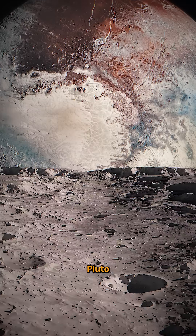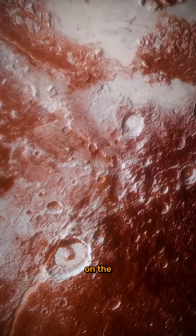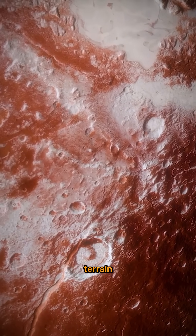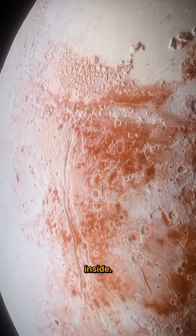But here's the wild part: Pluto may have a subsurface ocean hidden beneath its icy crust. Cracks on the surface and strange blob-like terrain suggest that the planet could be geologically active, and even warm inside.